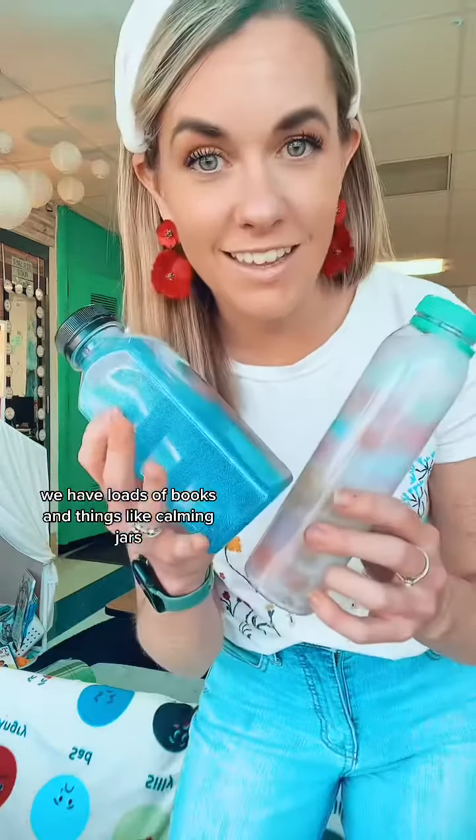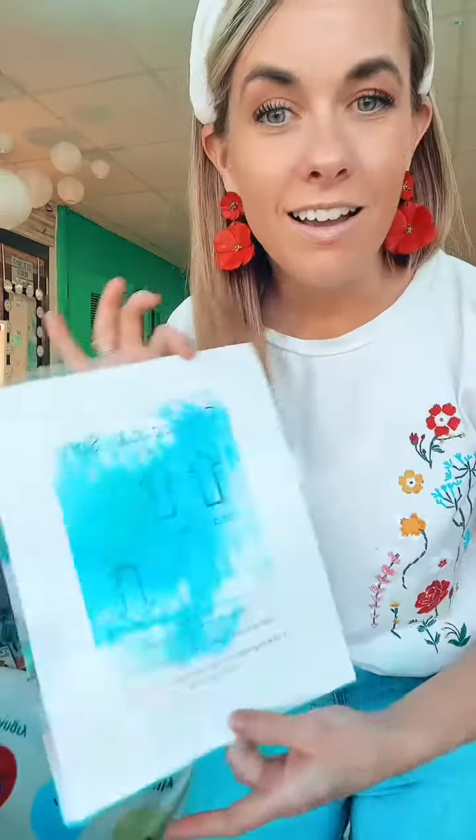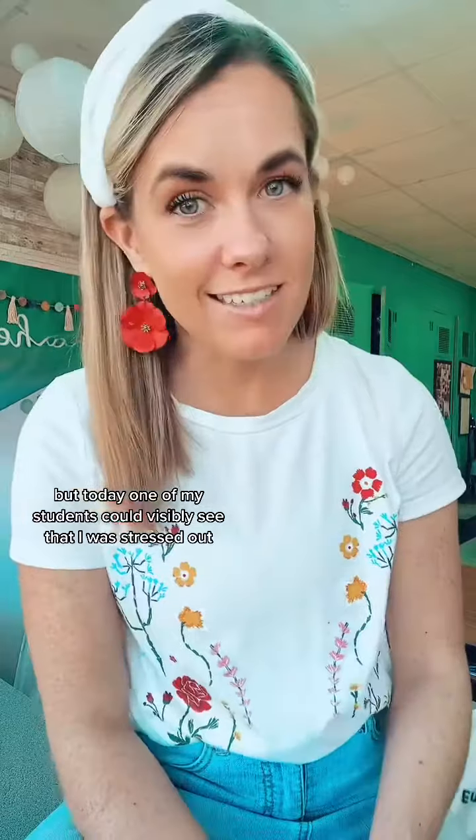We have loads of books and things like calming jars, and I have visuals around my classroom for them to use. But today one of my students could visibly see that I was stressed out. It's testing season and we had a big math test today and I was just really stressing, so one of my sweet little girls threw me this and left it on my desk.